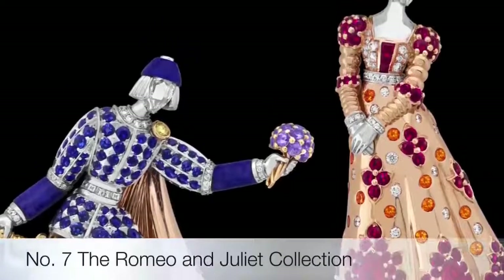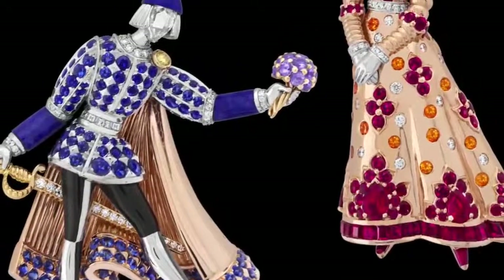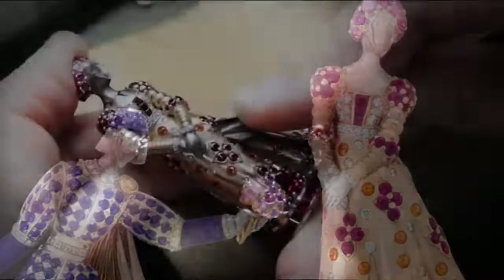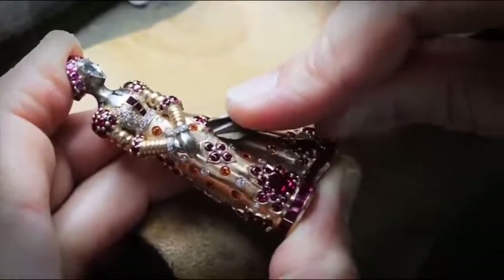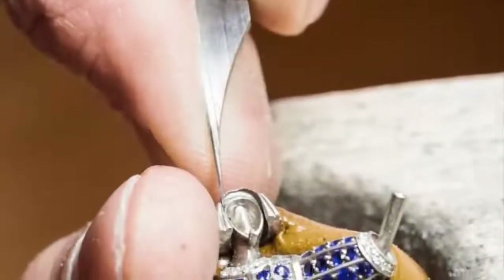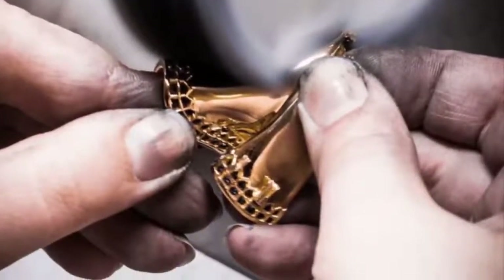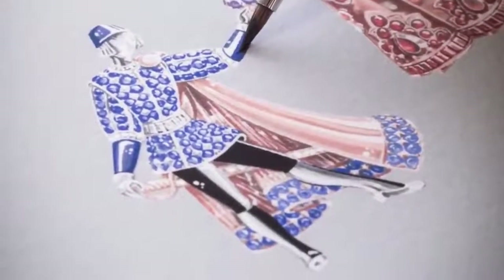Seventh on the list is the Romeo and Juliet jewel collection, a tribute to the lovers from William Shakespeare's play. The duo of Romeo and Juliet clips is one of the most figurative pieces in the collection. Thanks to remarkable three-dimensional craftsmanship, the two figures seem to come to life in a romantic scene. The two clips are made of white gold, rose gold, yellow gold, black lacquer, rubies, colored sapphires, spessartite garnets, lapis lazuli, and white and yellow diamonds — making them beautiful and stunning.